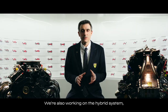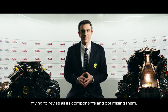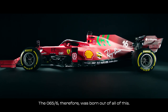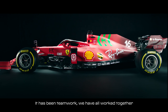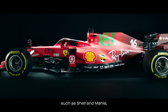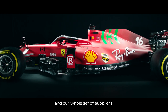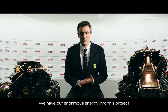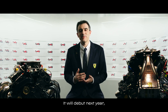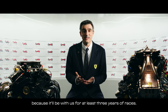Stiamo anche lavorando sul sistema ibrido, sulla sua parte elettronica per cercare di rivederne e ottimizzarne tutte le componenti. Lo 065-6 è figlio di un lavoro di squadra: Power Unit, telaio, il supporto dei nostri partner tecnici di eccellenza, tra cui Shell e Male, per citarne i principali, e di tutto il nostro parco fornitori. Abbiamo messo tanta energia in questo progetto, ma al tempo stesso stiamo già lavorando su quella del 2022, che debutterà in pista il prossimo anno e che sarà ancora più importante perché accompagnerà la scuderia per almeno un triennio.